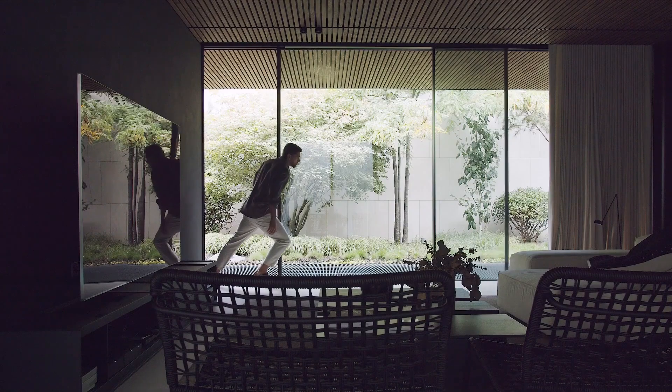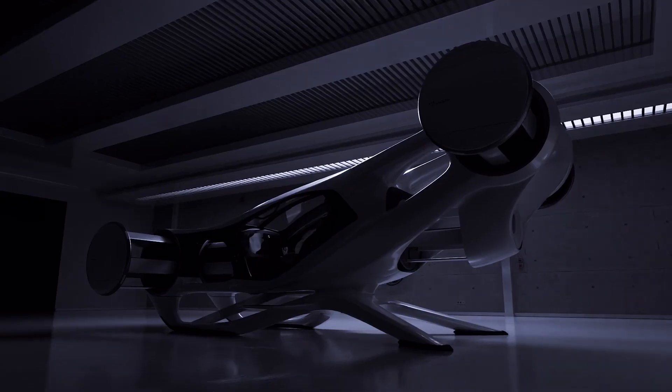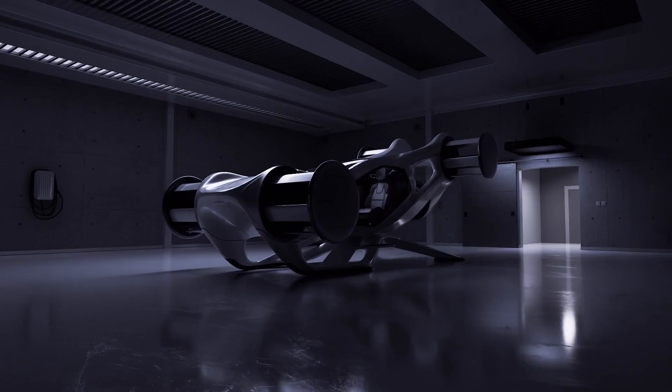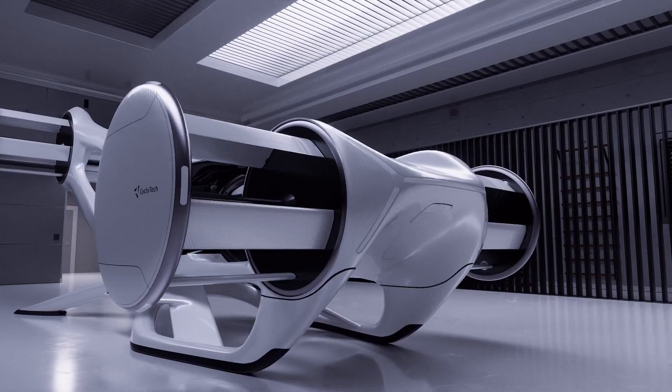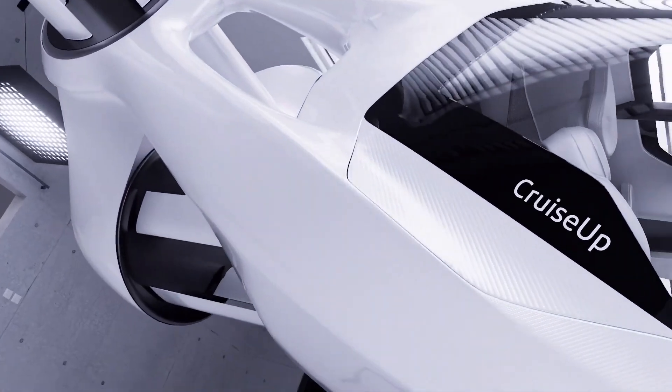Cyclotech introduces CruiseUp, an aircraft that visualizes the benefits of cyclo-rotor technology and 360-degree thrust vectoring capability in a compact, passenger-focused design.